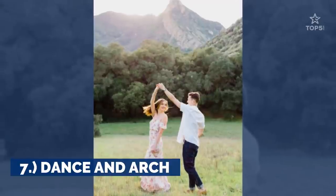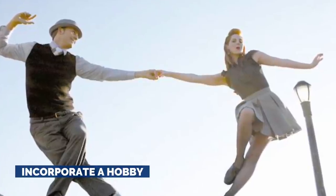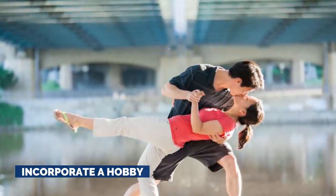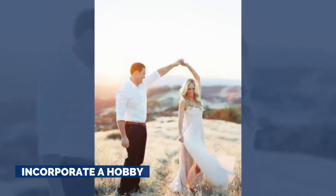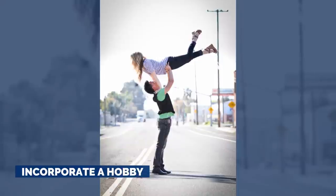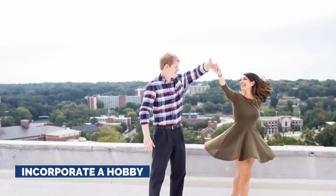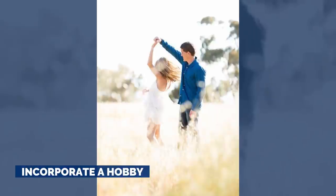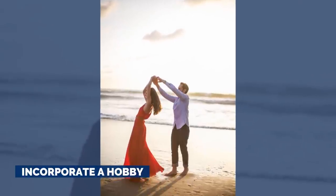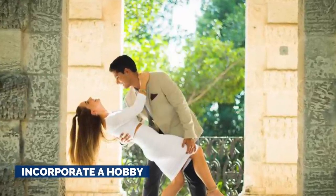7. Dance and Arch. Stemming off the hobby idea, consider if you and your partner enjoy dancing. If that's the case, or you at least enjoy trying to dance, even if neither of you necessarily have extensive experience with it, ask your photographer if you can do a little spin move for a photo or two, especially if one of the subjects is wearing a dress or a flirty skirt. The dress will billow out, creating flattering lines and allowing more curves to be shown. Big tip: if you're looking for flattering angles, be sure to arch your back backwards or off to the side while you spin. Just don't concentrate too much, as the tension will be visible in your facial expression.